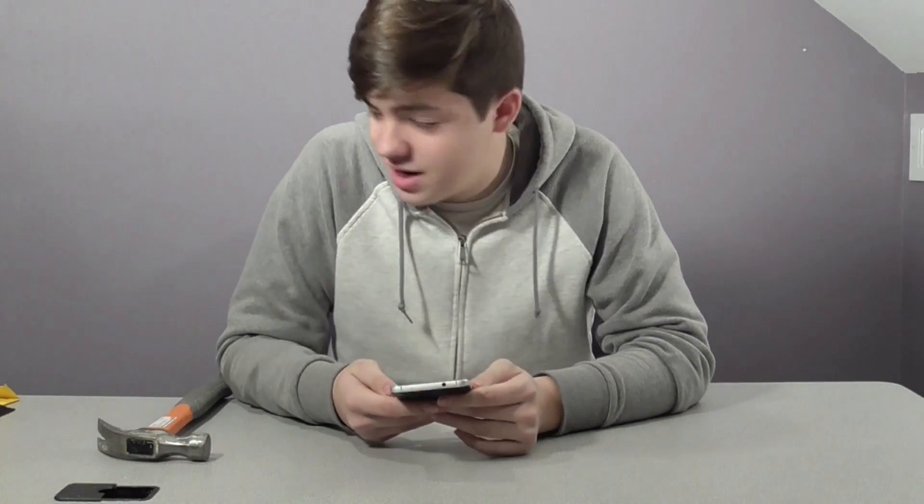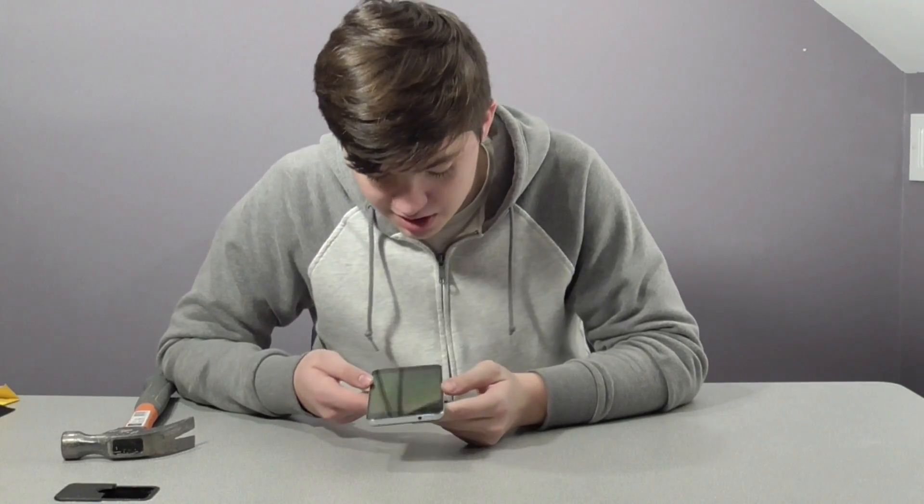This phone is invincible with this screen protector. This RhinoShield screen protector is $20 and it took a hammer hit and nothing happened. Oh, this is amazing, this is really really good.